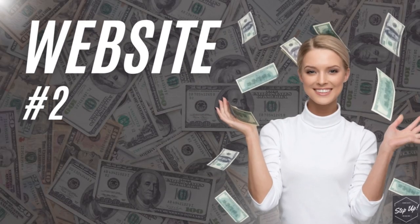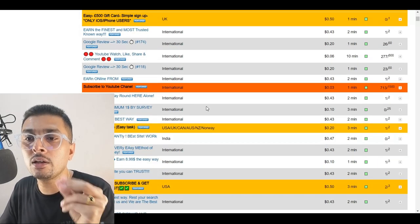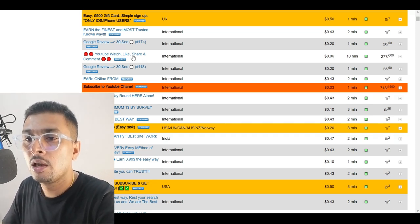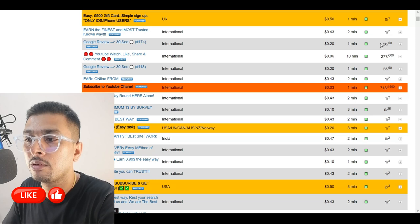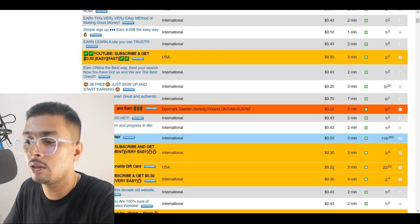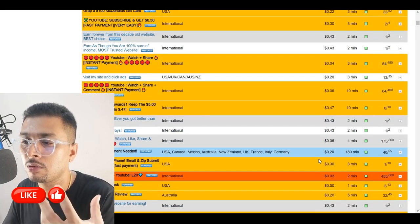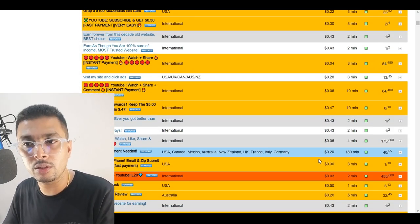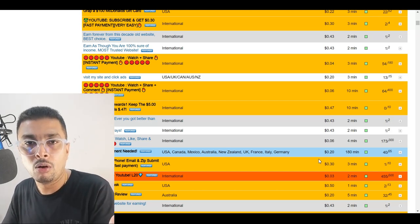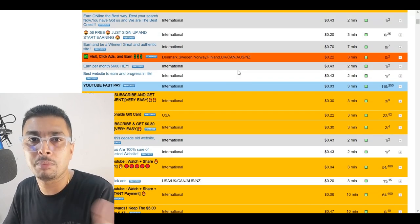The second alternative to mTurk is rapidworkers.com. This is an amazing website on which you'll find jobs similar to mTurk. You could give a Google review — that takes about 30 seconds and earns you around 20 cents. Scrolling down, you could make 43 cents filling up a form, 47 cents, 70 cents, 30 cents, and so on. You could earn a decent amount by completing these micro tasks, and you are paid almost immediately. You complete a task, provide proof of completion to the job provider, and get paid directly into your Rapidworkers account.